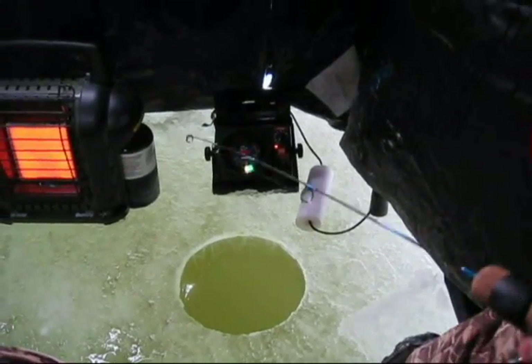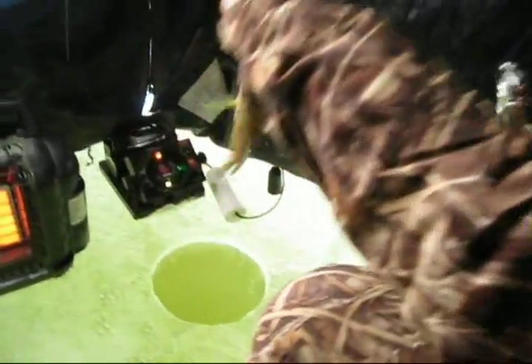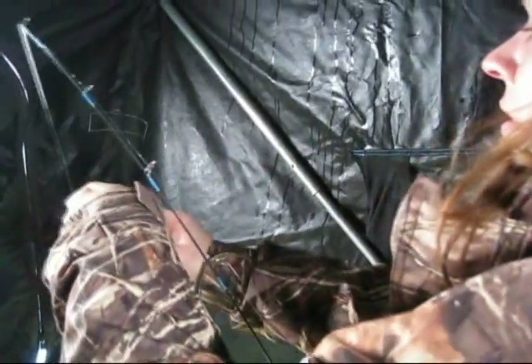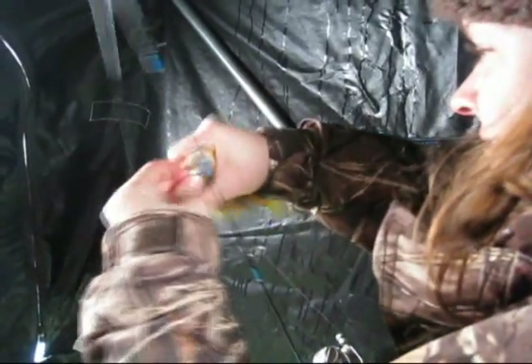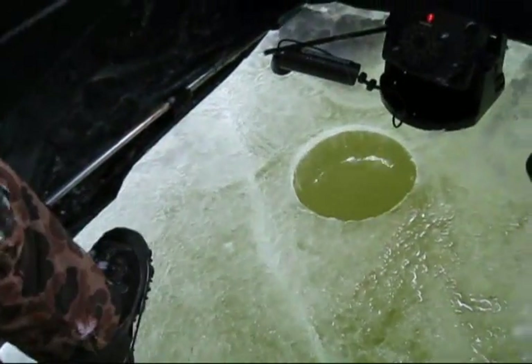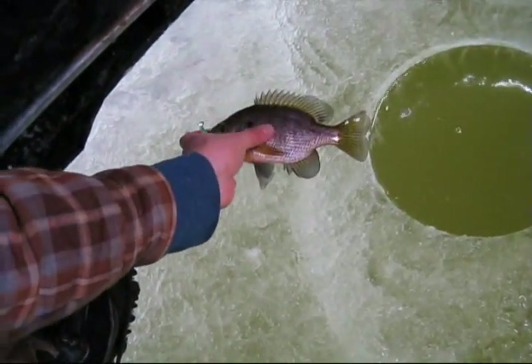Little buggers. There's a little one. Now it's on. The ice is cracking — I don't like that very much. It's getting thicker though. Nice one. Another nice bluegill.